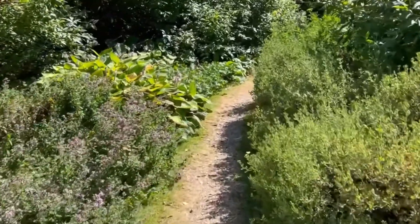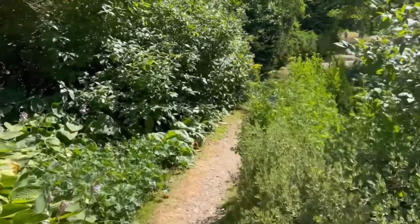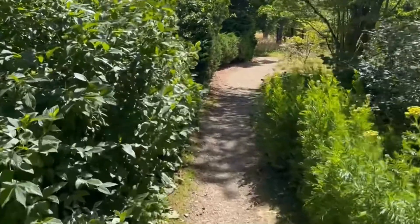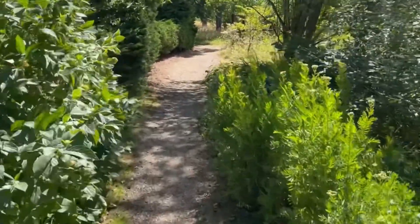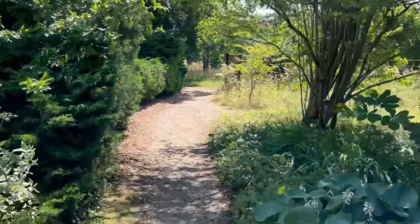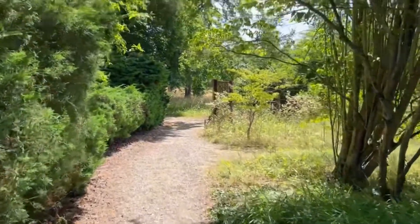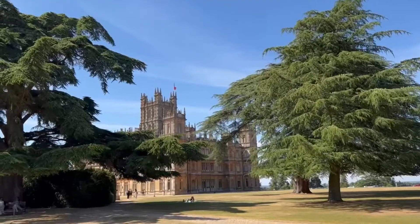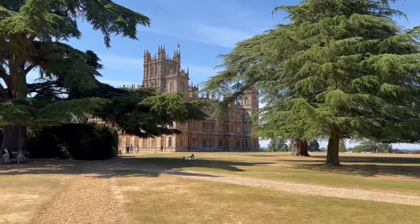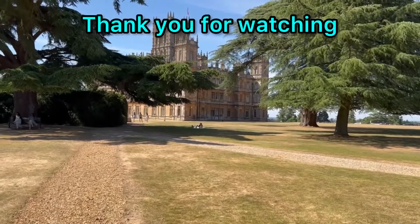Don't know where we're going, but the path narrows. We have to be careful because there's a lot of bees. Looks like we're going into another view of the house. Look at the trees — we're just coming back up the path from the huge garden we walked through. That was a lot of walking.